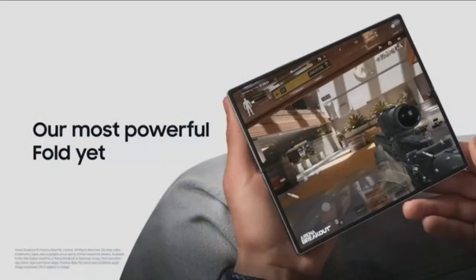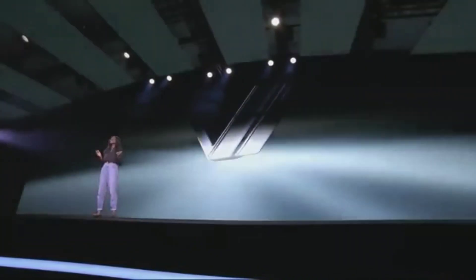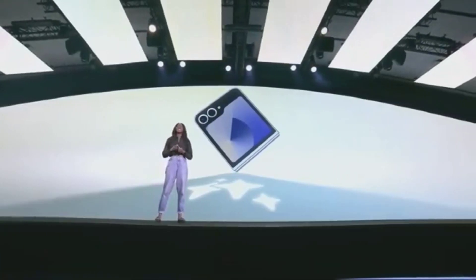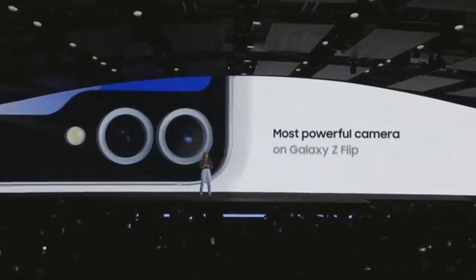The Z Fold 6 will also have new AI features including the ability to turn your drawings and sketches into photos. It will start at $1,899. The Z Flip 6 is getting new features like customized smart replies for the cover screen and also has a new 50 megapixel main camera. It will start at $1,099.